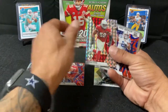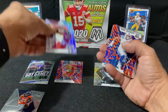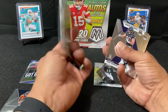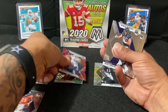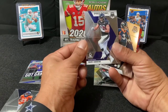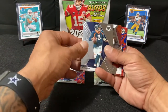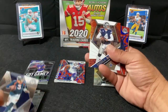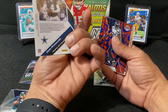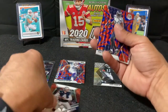Let's see if any of these are numbered. Got an NFL debut Jonathan Taylor rookie card. Got a Mark Andrews. Got a Pro Bowl emblem card. Drew Lock. Got a Will to Win Dak Prescott — pretty cool card.